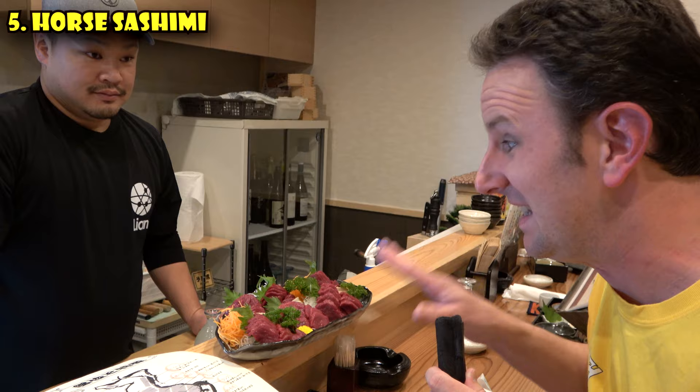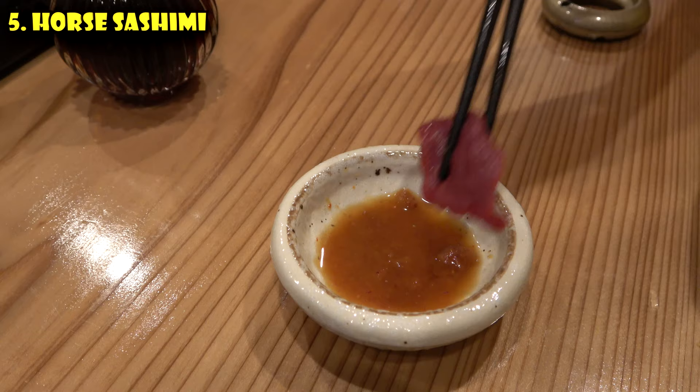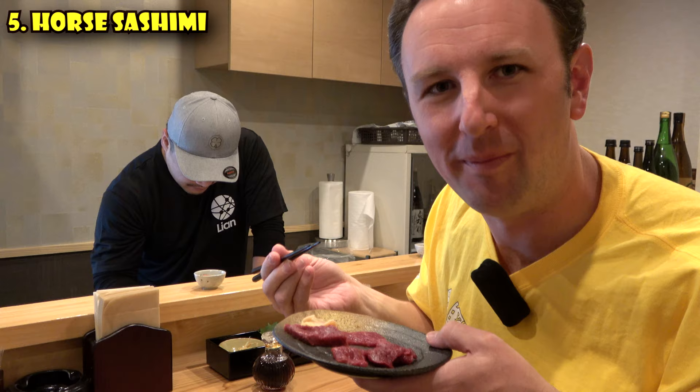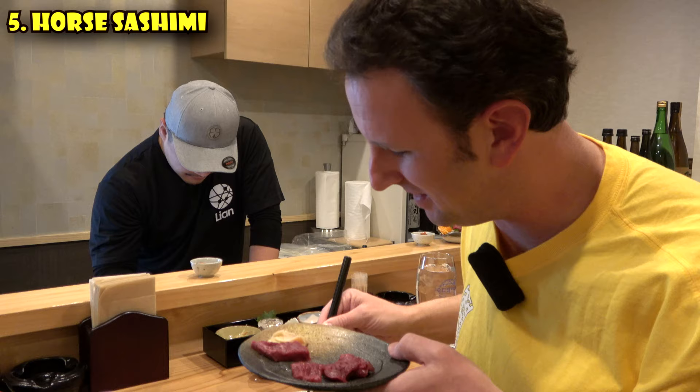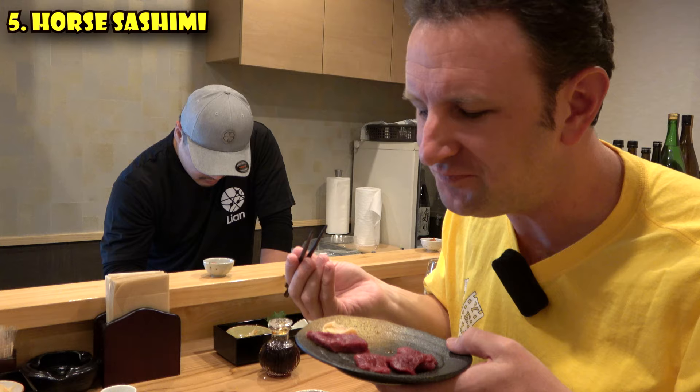There are also a couple of flowers on it. This is a portion for four people. We've got our sashimi and the sauce. We're going to take a piece of this and just twirl it around in there. It's pretty good. That makes it sound like I didn't think horse sashimi would be good — I wasn't sure what to think of it. But actually, it has kind of a sweet taste to it.